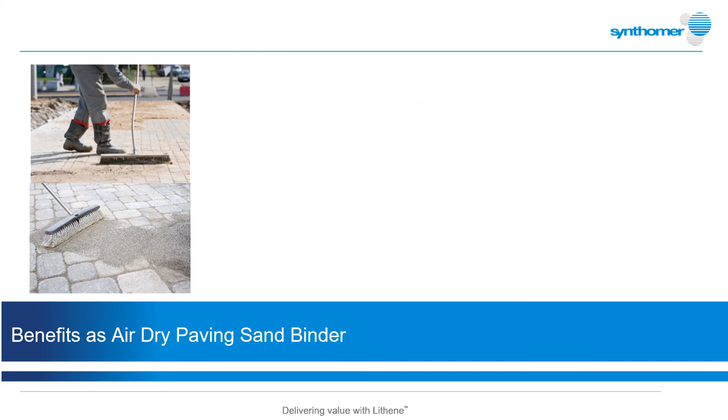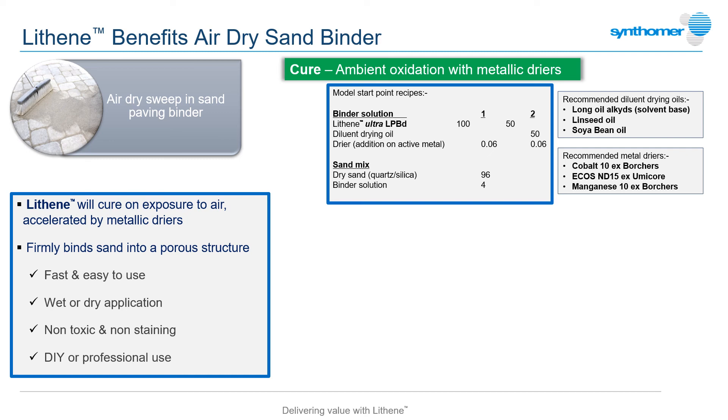Lastly, an application which may be even closer to our homes. The ability of Lithenes to cure in air can be put to use in an easy-to-use, air-dry, sweep-in sand grout for domestic paving or driveways. When combined with an appropriate metallic dryer, then mixed with sand and vacuum sealed, Lithene grades can form the binder component of this increasingly popular professional or DIY paving system.